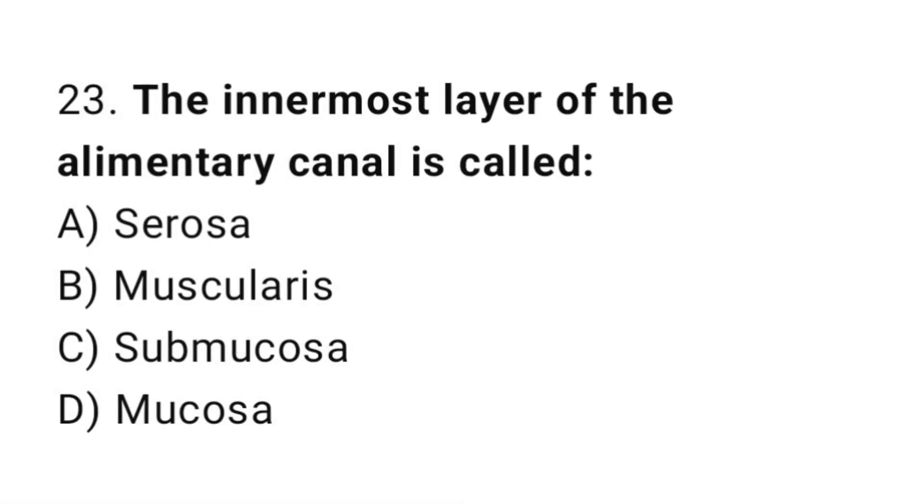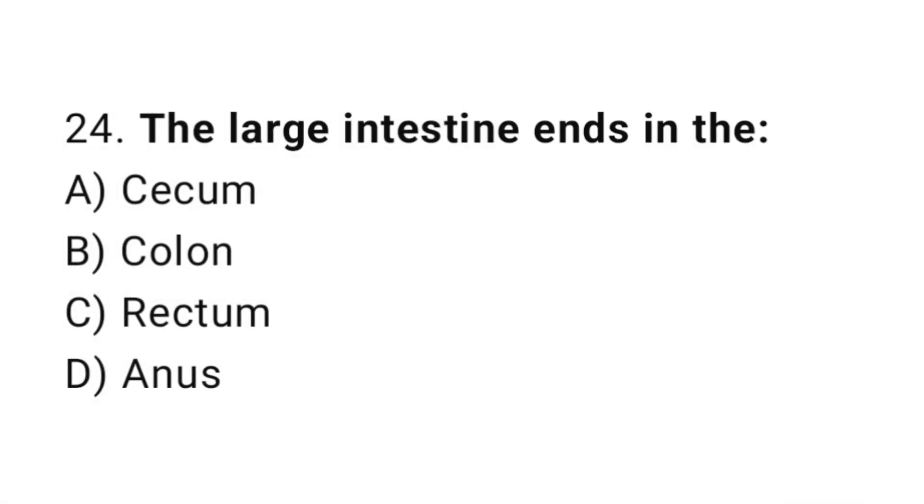Q23: The innermost layer of the alimentary canal is called? The correct answer is D, mucosa. Q24: The large intestine ends in the? The correct answer is D, anus.